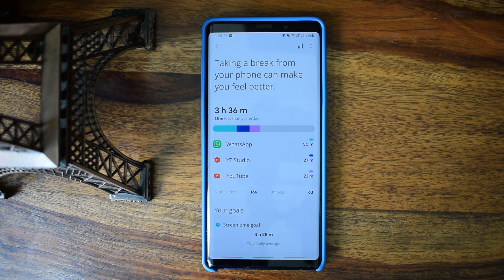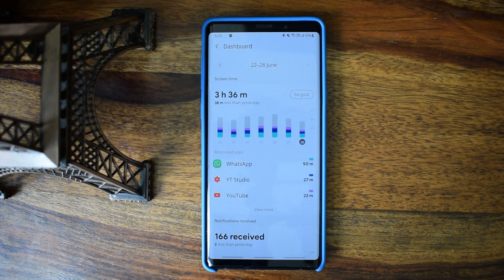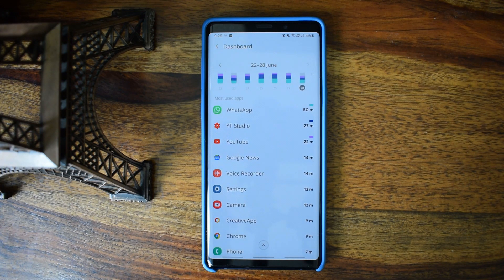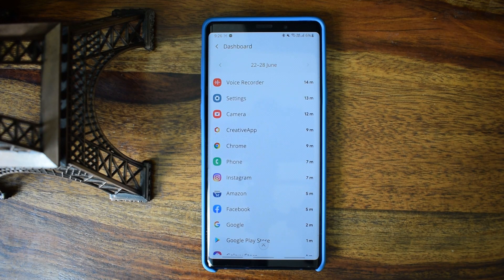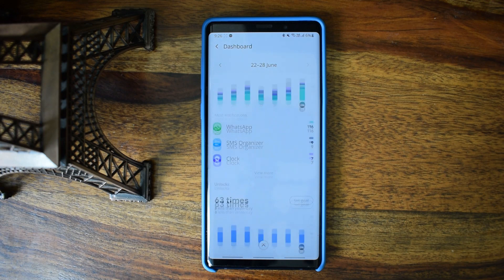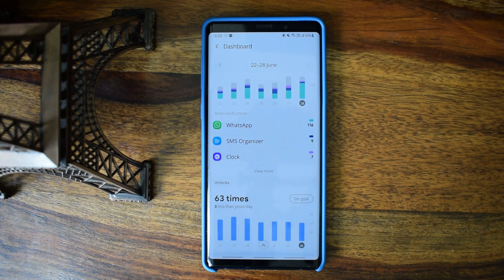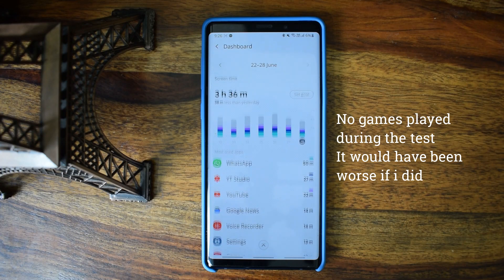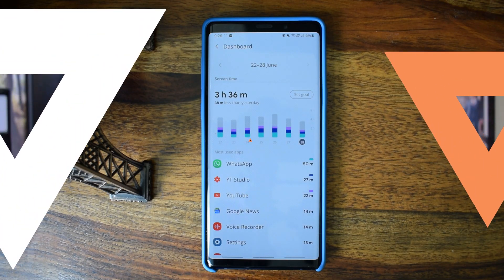I talked over the phone for about 2 hours, watched YouTube for about 22 minutes, used YouTube Studio for about 30 minutes, spent about an hour on WhatsApp, emails and texts as well as Facebook and a few other apps, and the camera was used for about 12 minutes. I got a screen-on time of about 3 hours 30 minutes, which is kind of average performance for a phone this old, considering the 2 hours of calls made during the day.